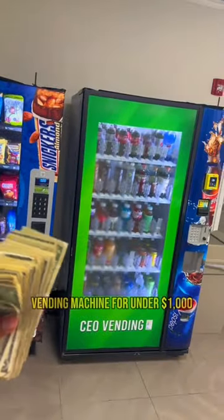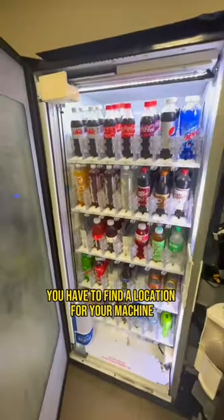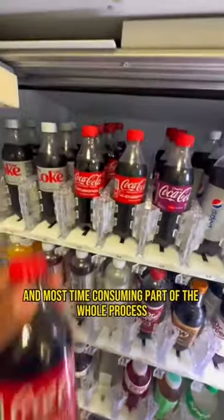Here's how you can start earning passive income from a vending machine for under $1,000. First things first, you have to find a location for your machine. This will be the hardest and most time-consuming part of the whole process.